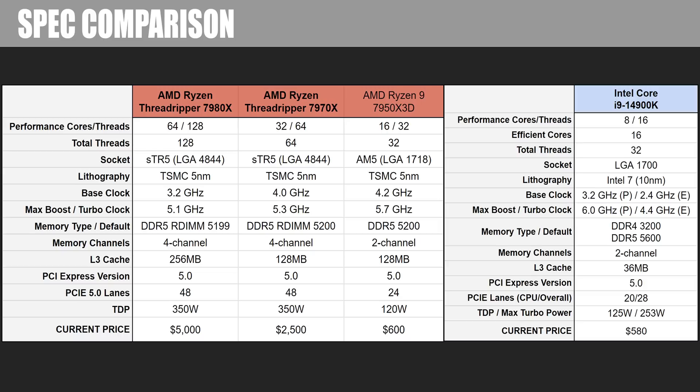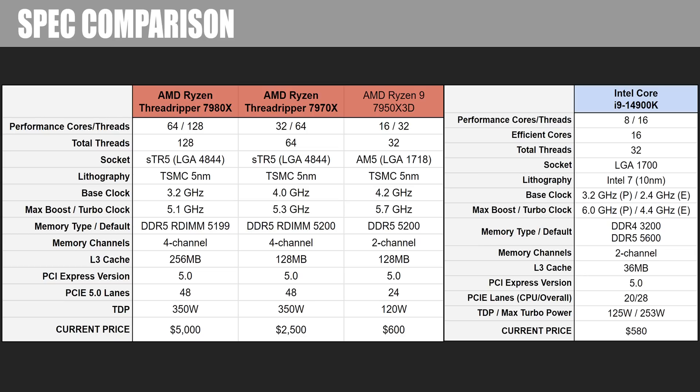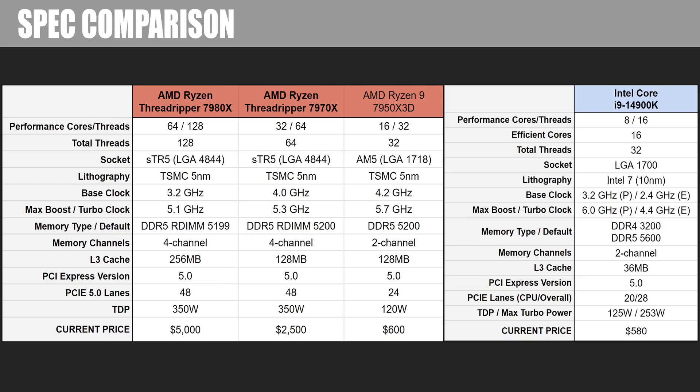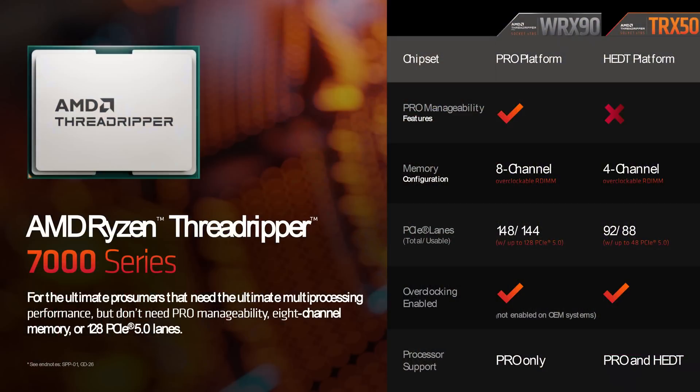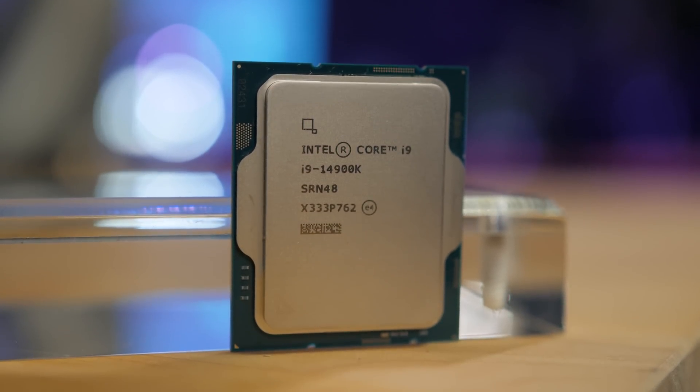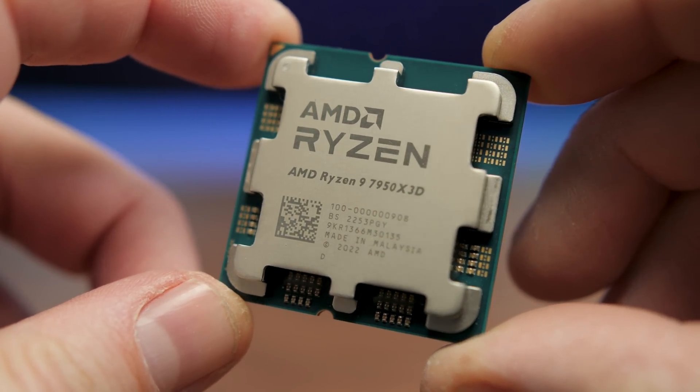The memory setup features quad-channel support and also requires RDIMMs, which are not compatible with mainstream DDR5 DIMMs. The most disappointing stat for me is that AMD decided to limit PCIe lanes on Threadripper non-pro to 48, to segment those high-end desktop CPUs from the workstation Threadrippers that support 128 PCIe lanes. So while you get double the 24 PCIe lanes on mainstream AM5, it's still less than half of what's available on this platform by design. Meanwhile, the flagship mainstream CPUs aren't looking quite as pricey — the 14900K at $580 and the 7950X3D going for about $600.